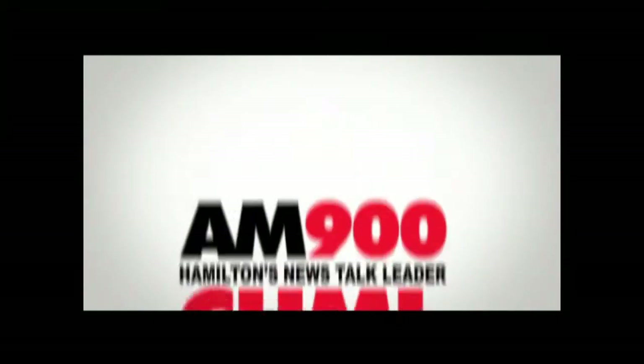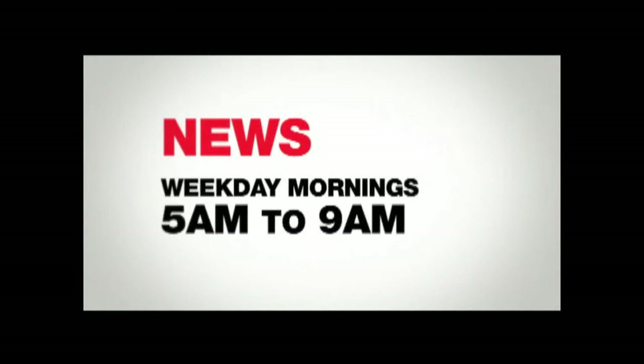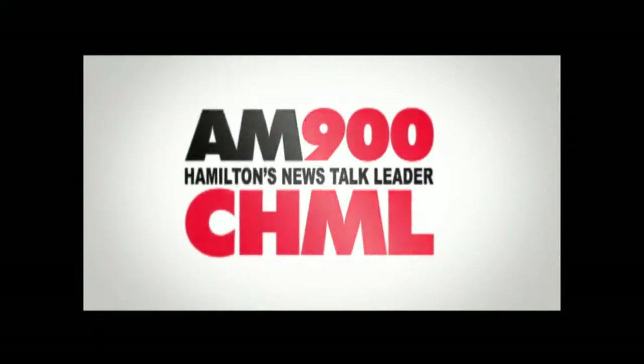AM 900 CHML is giving you more news when you want it most. Non-stop news, weekday mornings 5 till 9, weekday afternoons 3 to 6, with weather and traffic on the nines. Hear about it first from AM 900 CHML, Hamilton's news talk leader.